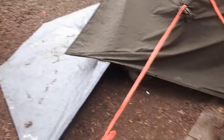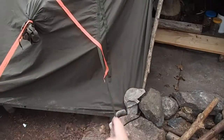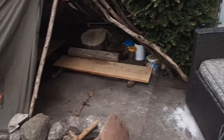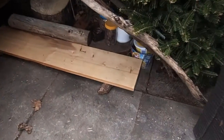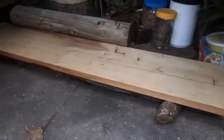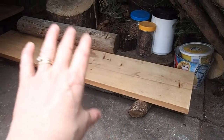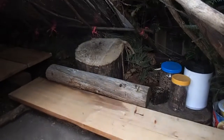We haven't done anything really to the outside except for guying this out a little bit better, make a little bit more room inside. We made a bench — we started making a bench, we're going to use some saplings and branches to replace that plank, but this is all we have for now. Kitchen counter back there, and we set our fire pit out here.